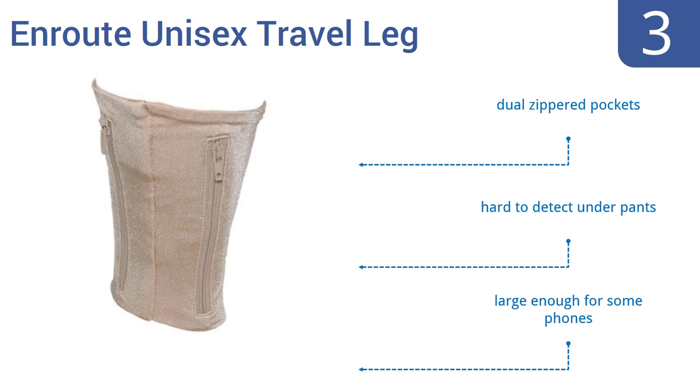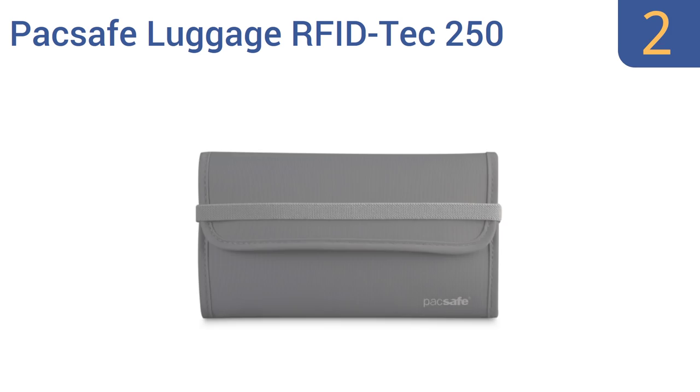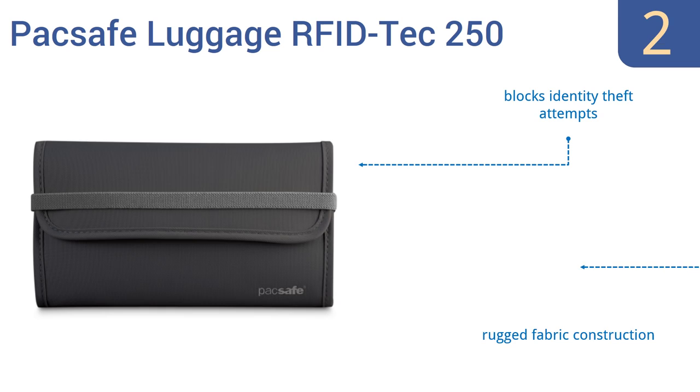At number 2, the Packsafe Luggage RFID Tech 250 is slim enough to tuck into a bag or large pocket, yet stores bills, cards, passport and more. It protects your currency and documents from moisture and helps keep things organized with many pockets. It's a rugged fabric construction that helps to block identity theft attempts, but the credit card slots are a bit tight.